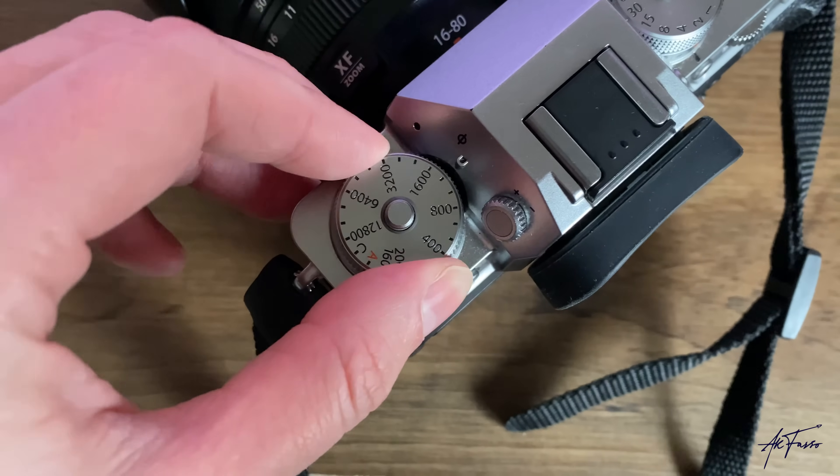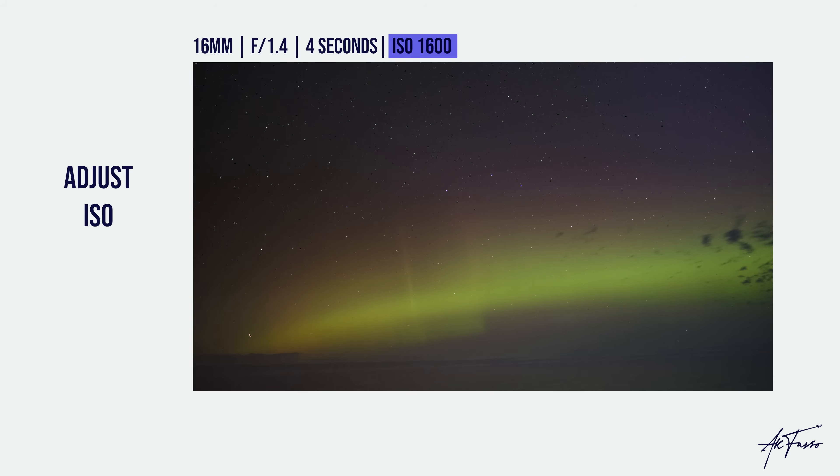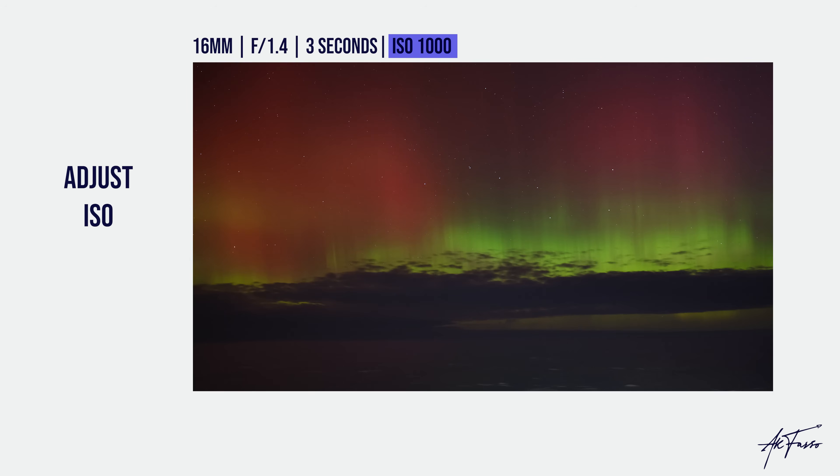Tip number seven is to adjust your ISO. This is always at the bottom of my list because it refers to the sensitivity of your camera to light — it's a digital enhancement that can make your images brighter, but the higher you push it, the more grainy your images become. I always try to leave my ISO as low as possible, ideally under 1600. For these shots I went from 1000 to 1600, and in another group from 800 to 1000. It does bump up brightness, but be careful not to go so high that your photos become grainy.